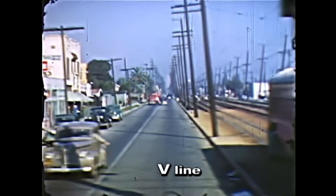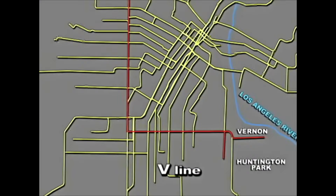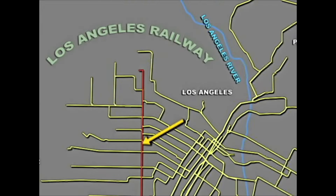Or you could ride it all the way down Central Avenue to Manchester Avenue. The V Line crossed the four-track Pacific Electric Main Line on Vernon Avenue. From Slauson and Santa Fe Avenue, the V Line crossed the Pacific Electric on Vernon and turned north on Vermont Avenue up to Los Angeles City College.